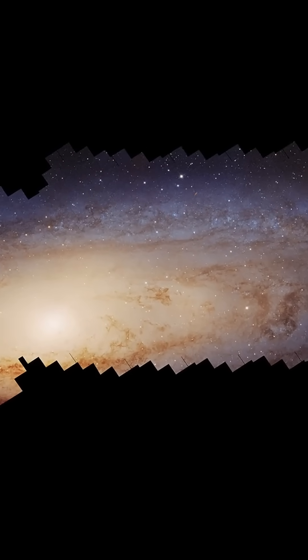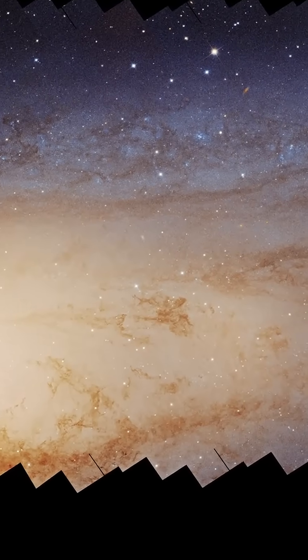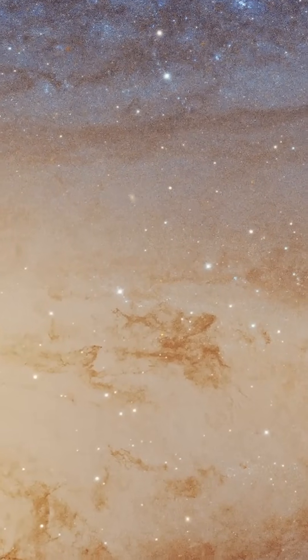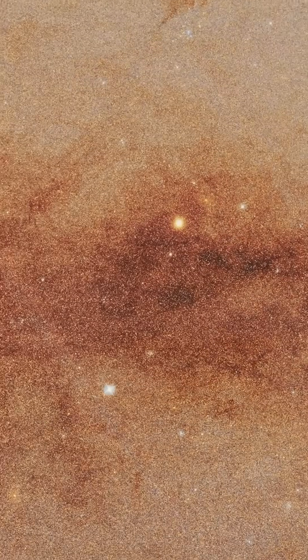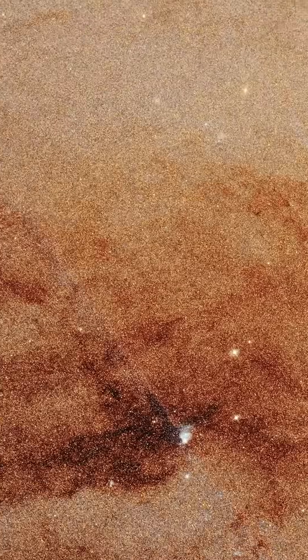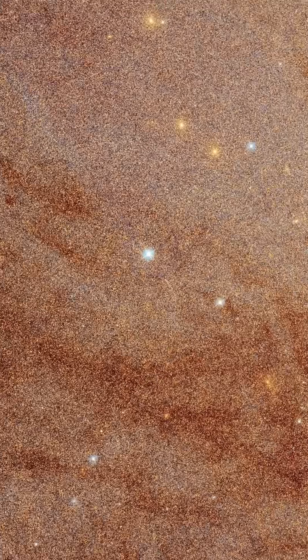The Hubble Space Telescope has created the most detailed and expansive image of the Andromeda galaxy, providing valuable insights into its structure and evolutionary history. This photo mosaic, which took over a decade to complete, includes over 600 individual images and spans 2.5 billion pixels. It reveals the glow of around 200 million stars, offering a stunning portrait of our neighboring galaxy.